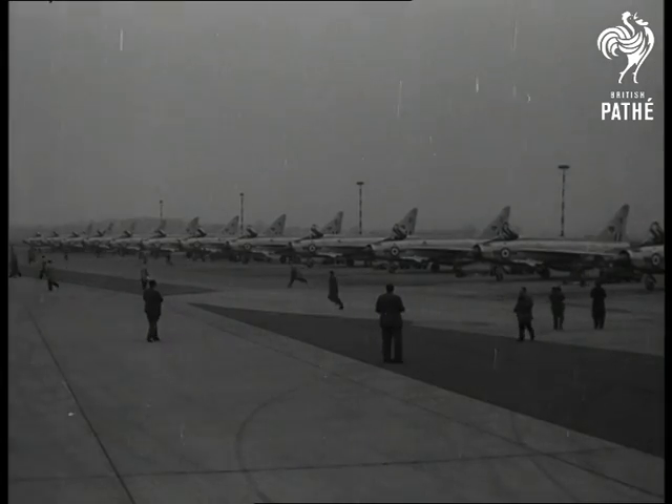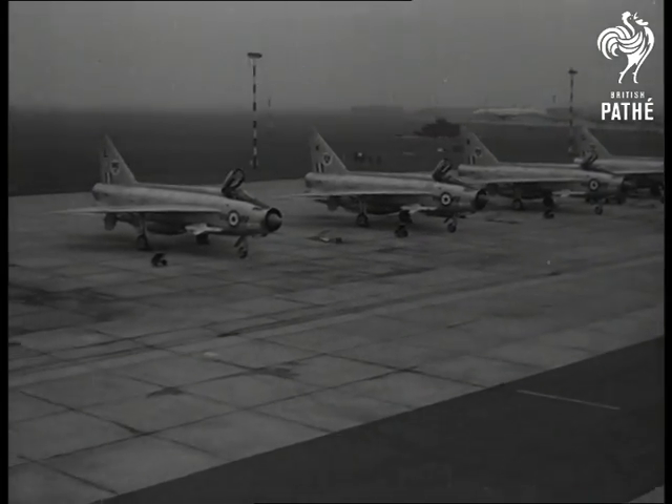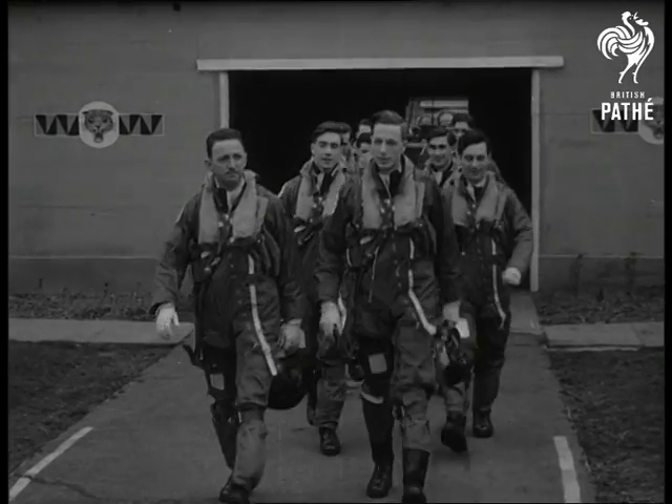Number 74 Squadron RAF had a date with the newsreels at Coltishall, Norfolk. They fly English Electric Lightnings, supersonic all-weather fighters. Other squadrons are being similarly equipped.